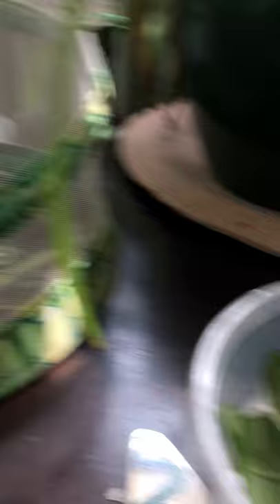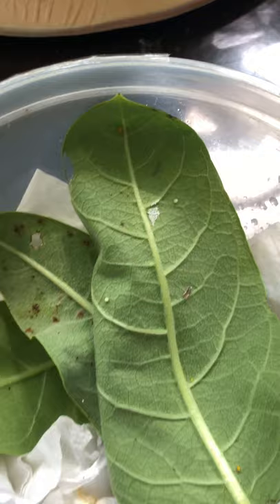Okay so we have two eggs on this leaf. Do you see how there's one right there and one right there? These are teeny tiny eggs and I'm keeping them in a container with a little bit of paper towel, and it's a little bit wet so that the leaves don't dry out until the eggs hatch.